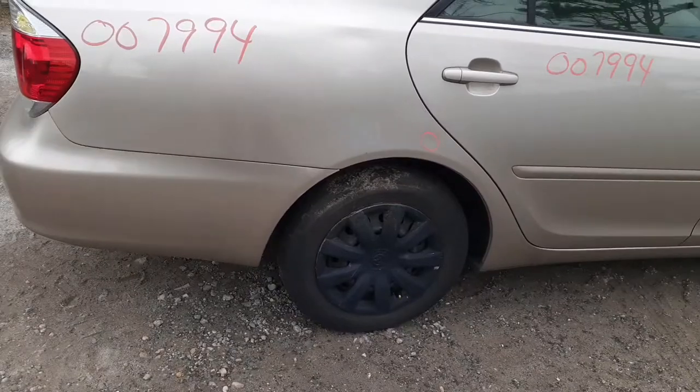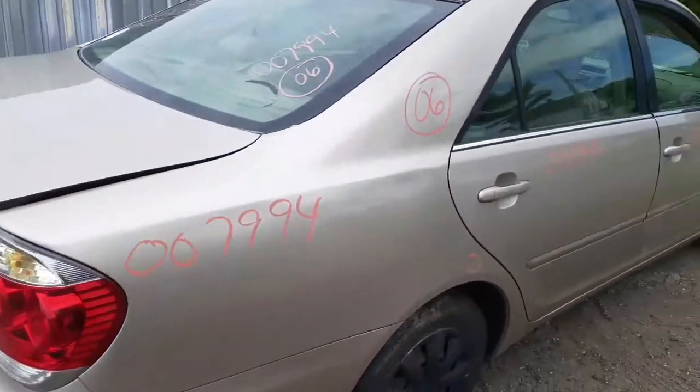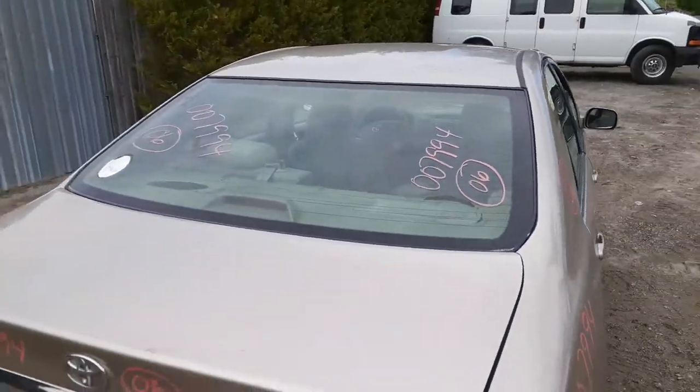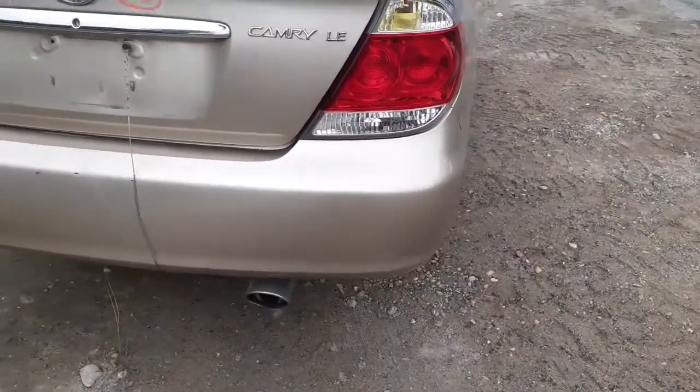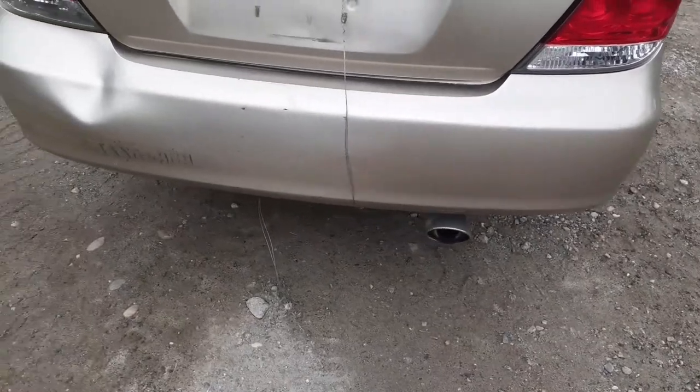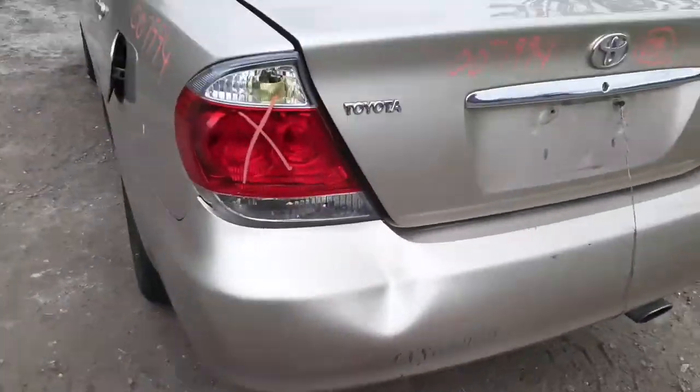Got 15-inch black steel wheels all around — the caps are junk. You got a good back glass. The deck lid is no good. You got a good right rear tail light.